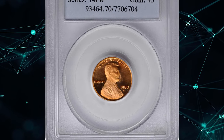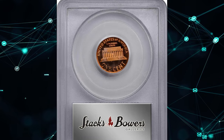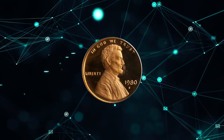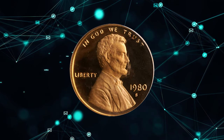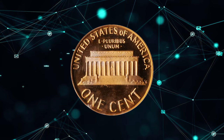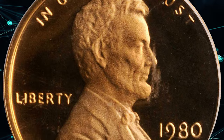Number 8. This is a 1980s Lincoln Cent Proof, graded as PR-70 Deep Cameo by PCGS. PR-70 grade indicates that this particular coin is in a state of numismatic perfection, unsurpassed in preservation and strike level. PCGS certified 73 specimens with the Deep Cameo feature in this high-end grade and assigned a guiding price of $1,500.